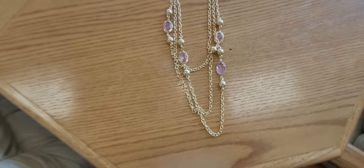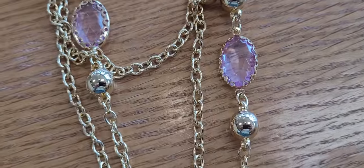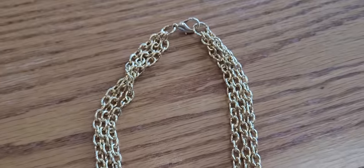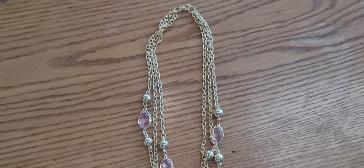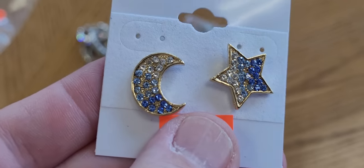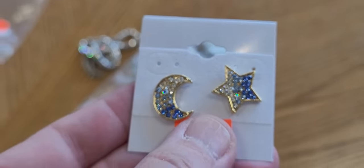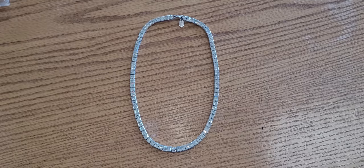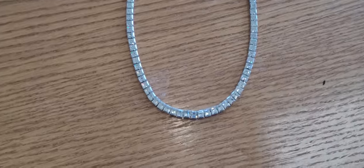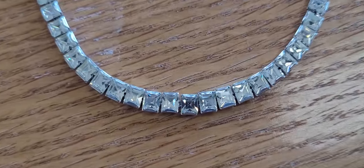This necklace here is pretty too, but wait for the Les Bernard, guys. This one's not designer marked. Last but not least, guys — a Les Bernard CZ necklace. Take a look at this.